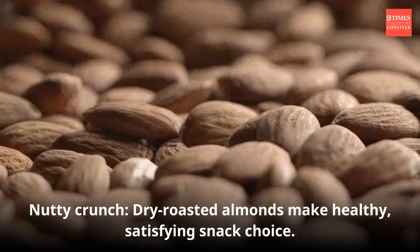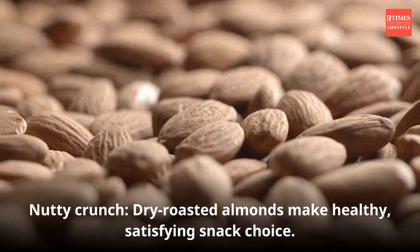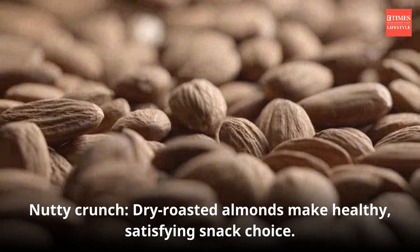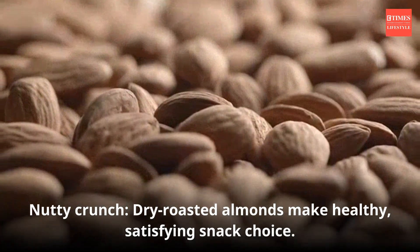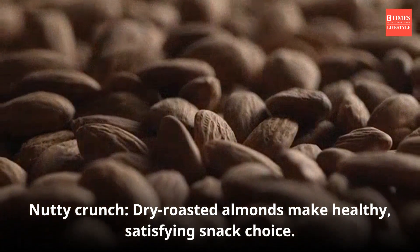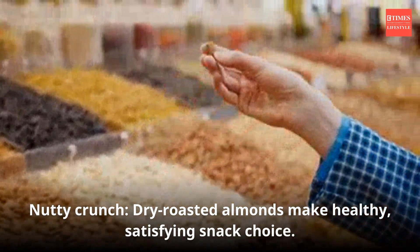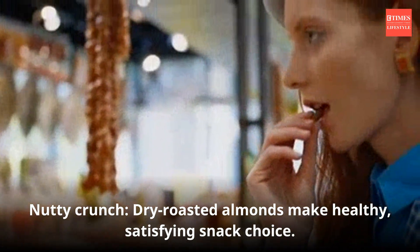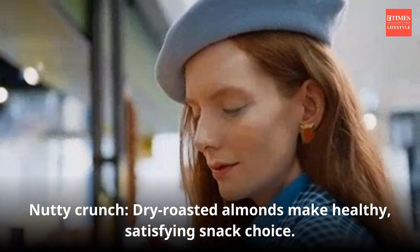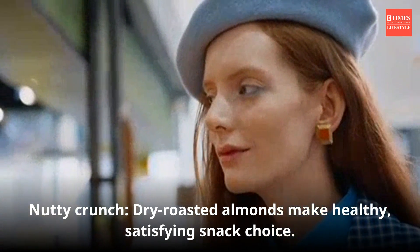Roasting almonds can enhance their flavor and crunch, but it's important to consider the method of roasting. Dry roasting without added oils or salts preserves their nutritional integrity while imparting a satisfying taste. Roasted almonds are portable and make for a convenient snack option. Dry roast almonds on a baking sheet in the oven or on the stovetop without adding oils. If you want to season them, use minimal salt.